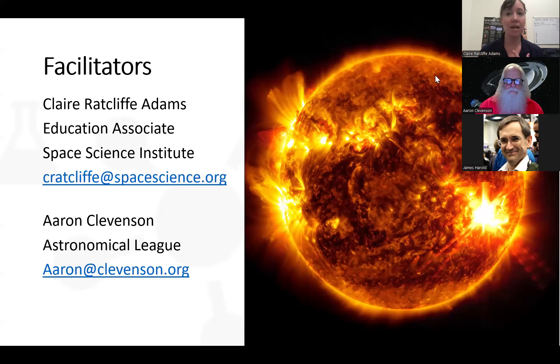Today on this call we have a mix of folks — librarians from our Star Library Network, which is a network of over 7,000 libraries across the country and territories, but we also invited astronomers and astronomy students. Whatever your background is today, welcome and thank you so much for joining us. I'm joined by Aaron Clevenson from the Astronomical League, who will share his expertise on this observing challenge.